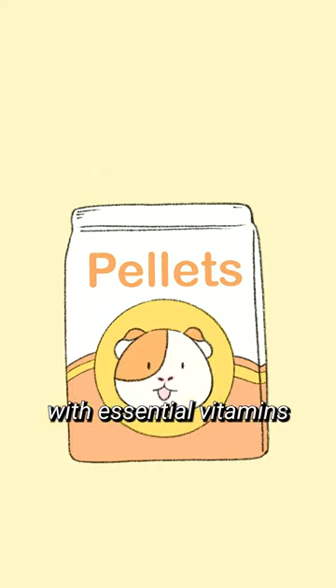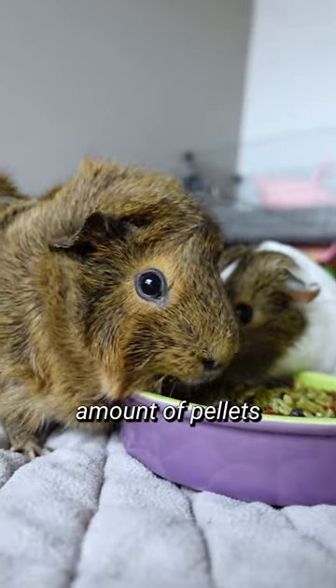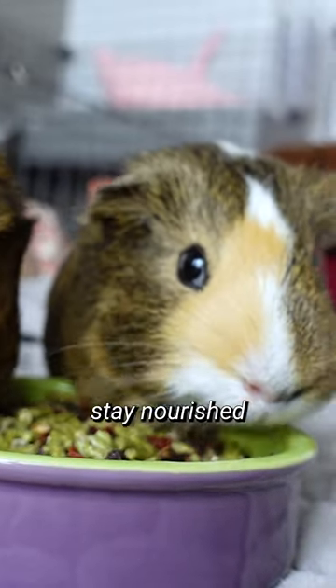Pellets are packed with essential vitamins and minerals that guinea pigs need. They provide a well-balanced diet, so make sure you provide the manufacturer-recommended amount of pellets to your piggies to help them stay nourished and energetic.